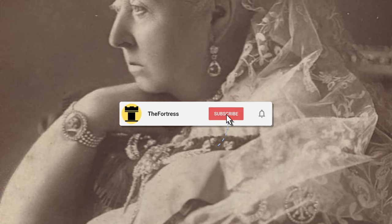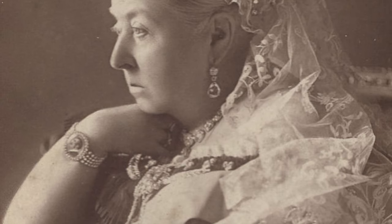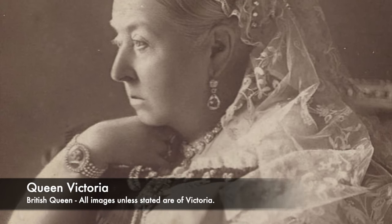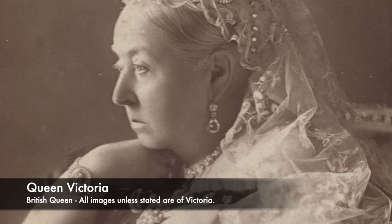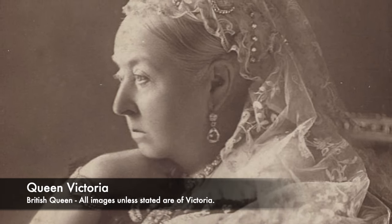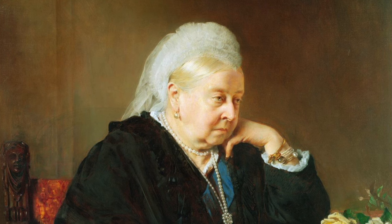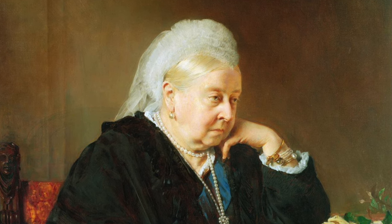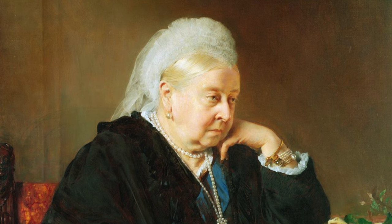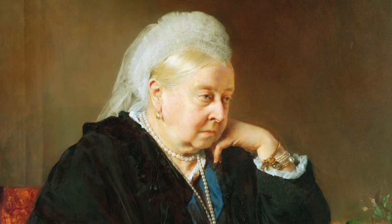Inside her bedchamber in Osborne House on the 22nd January 1901, Queen Victoria died. There was a huge amount of chaos and panic as Victoria had ruled since June 1837, and many had never envisioned a world without her. She was at the time the longest reigning monarch in British history, ruling for 63 years and 216 days. At half past 6 in the evening, with her family including her son and heir to the throne by her side, Victoria died and slipped away.